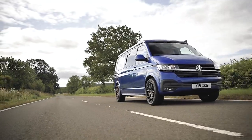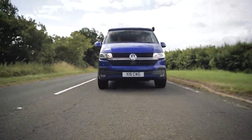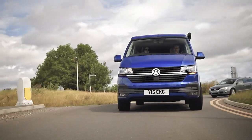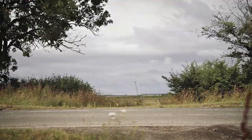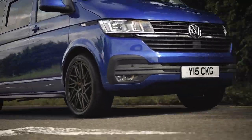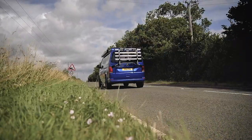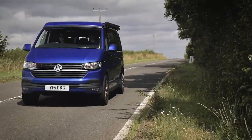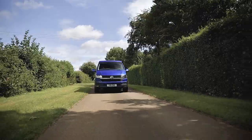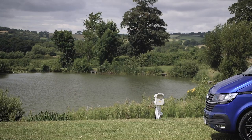The first thing you notice as you jump behind the wheel of the Santorini is how car-like it is to drive — but then, being based on the multi-award-winning VW Transporter, that should come as no surprise. It's as happy making short hops as it is eating up motorway miles, so whether it's a fun day trip or a European grand tour, the Santorini laps it up. Although it's a long wheelbase van, it's easy to park, making it a perfect alternative as a second vehicle or even a daily driver — but unlike ordinary motorcars, this one has several clever tricks up its sleeve which you'll find out the second you arrive at your favourite campsite.